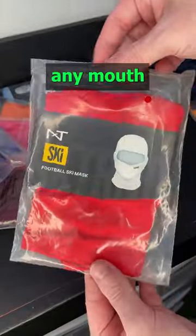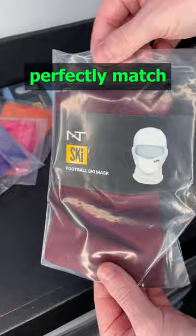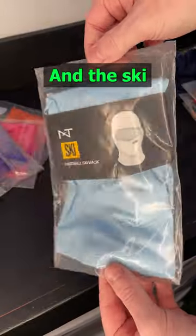Their biggest thing is always going to be their color matching. So any of their gloves, any of their arm accessories, any mouth guards — anything you pick up is going to be perfectly matched color to color against each other. And the ski masks are no different.